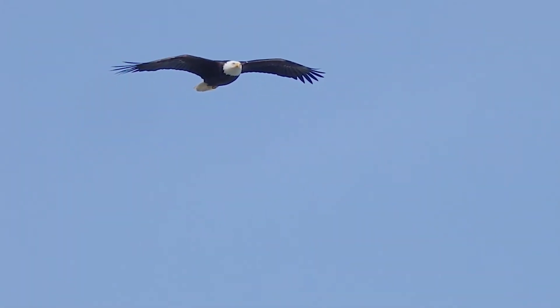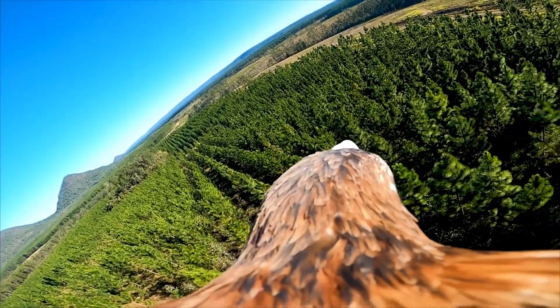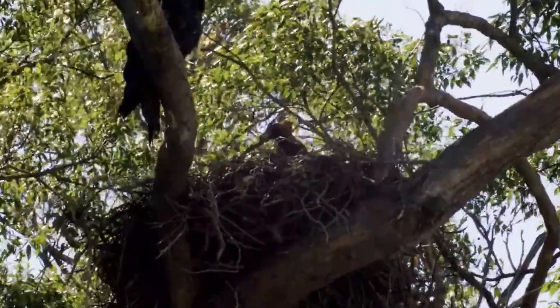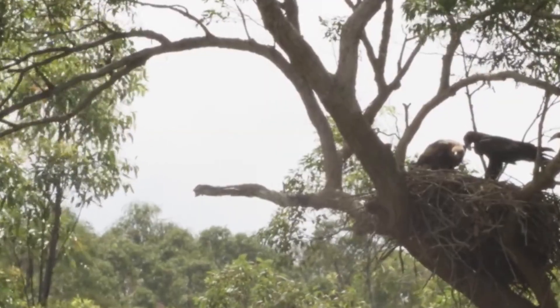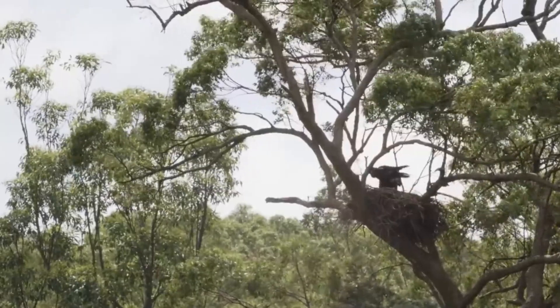In forests, serpent eagles run slow patrols along canopy lanes, pausing on exposed perches that overlook vine tangles and sunny breaks — exactly where snakes bask. They are masters of static scan: long stillness punctuated by tiny head shifts that measure angles, glints, and heat ripples on leaves.